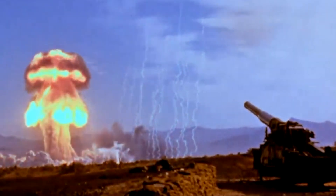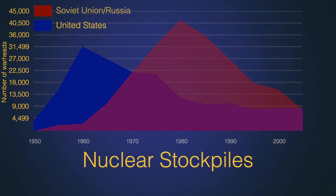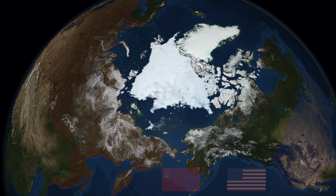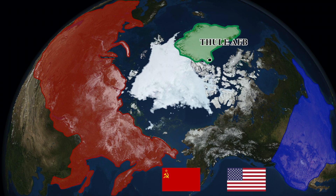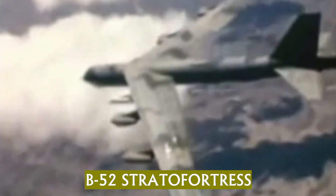Both nations subsequently began testing and stockpiling massive amounts of nuclear weapons in anticipation of a coming war with each other. The geographic distance between the two powers meant that the only feasible way to deliver these new weapons to their respective targets would be to use vulnerable, long-range nuclear-armed strategic bombers, like the B-52 Stratofortress.